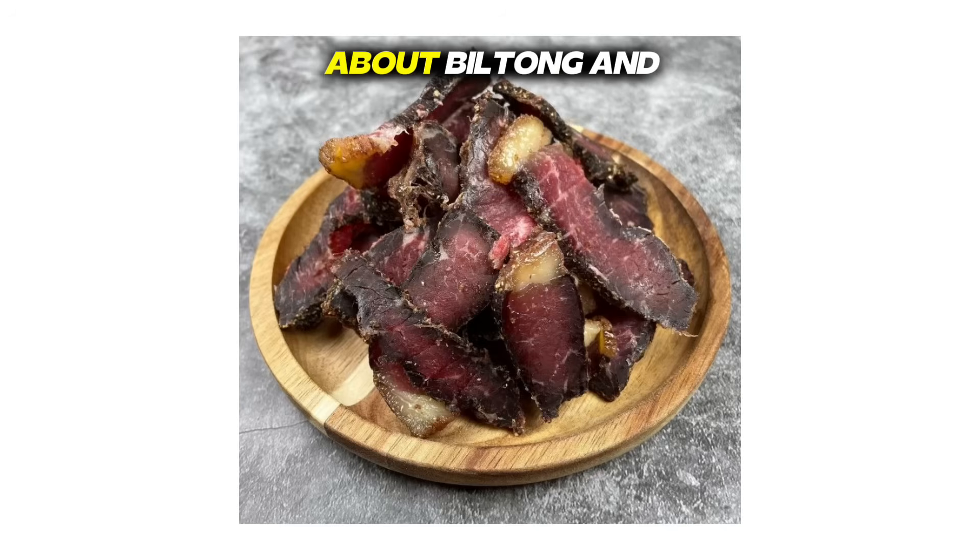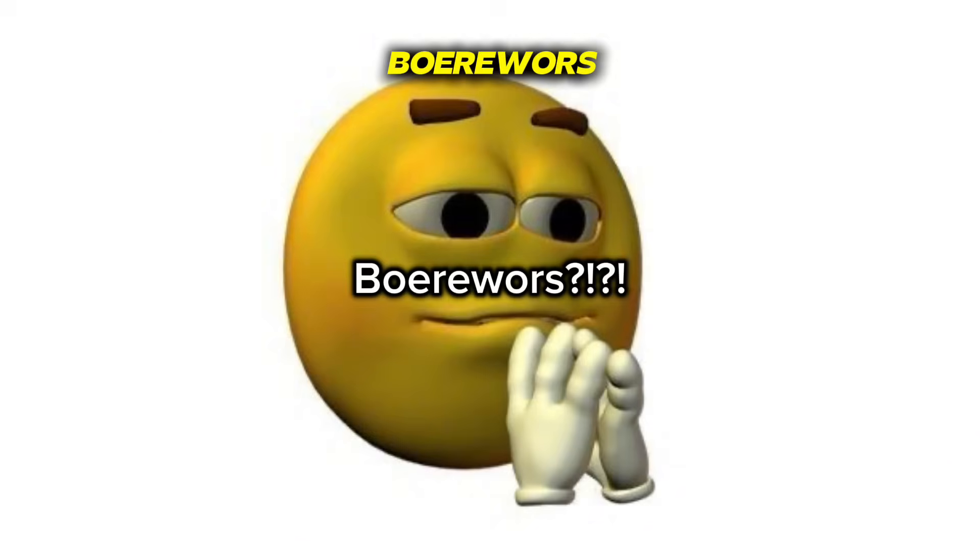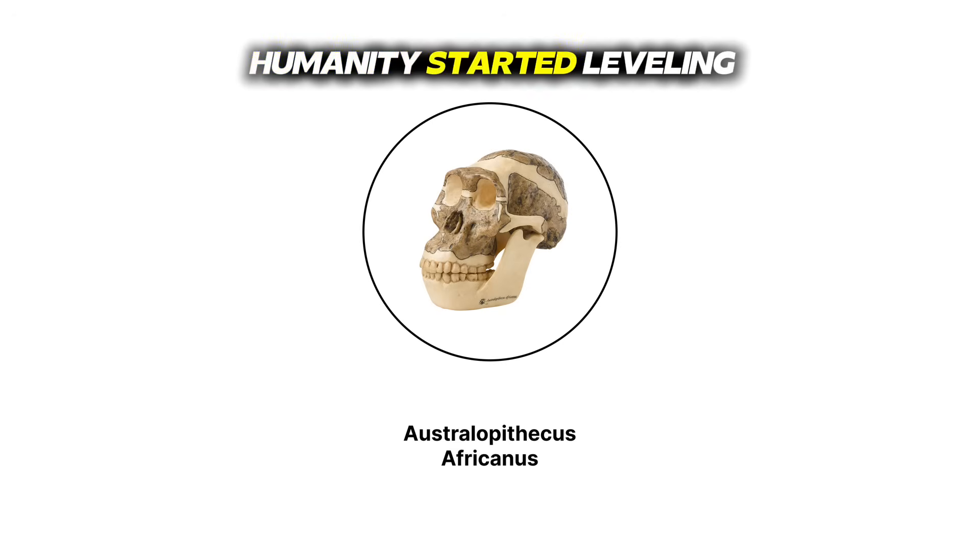South Africa isn't just about biltong and boerewors — we're literally where humanity started leveling up.